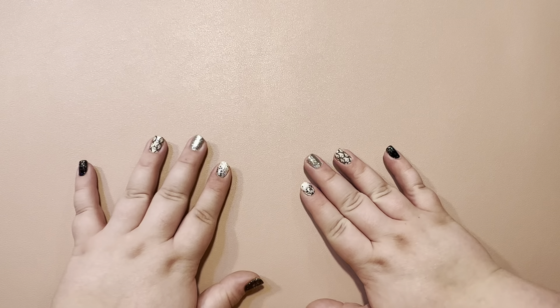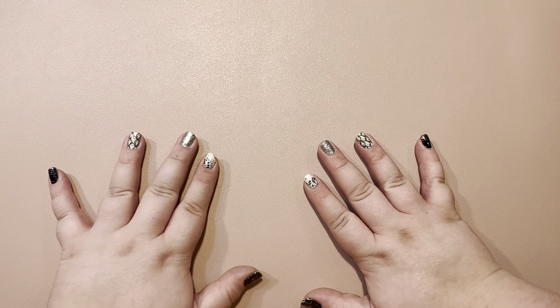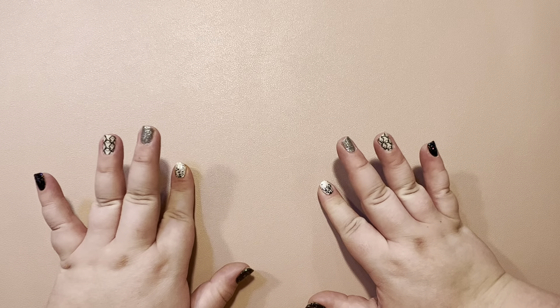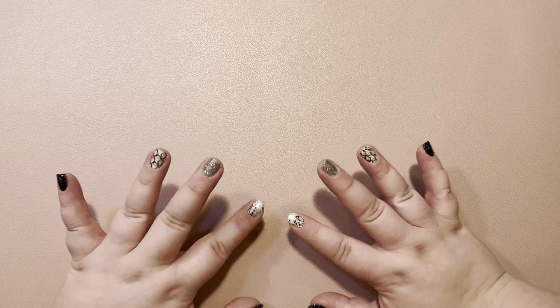Hello friends, my name is Noelle. I am an independent Color Street stylist and today we are going to be doing a nail mail haul, an Amazon mini haul, and a Dollar Tree mini haul.